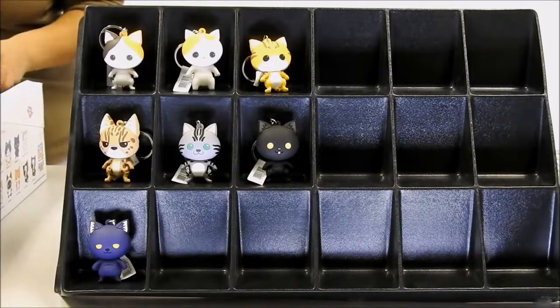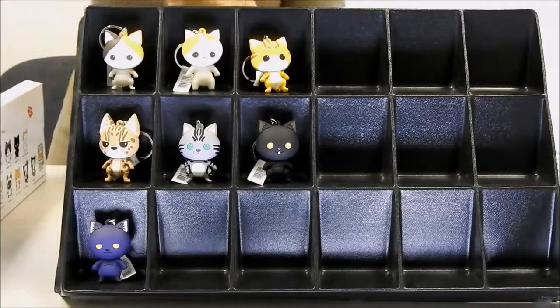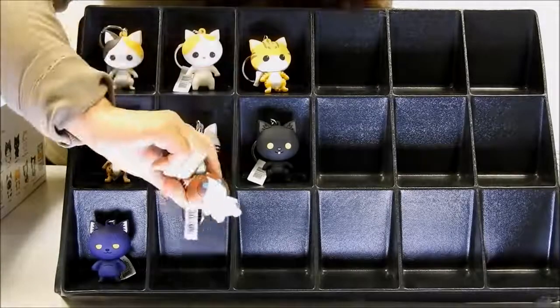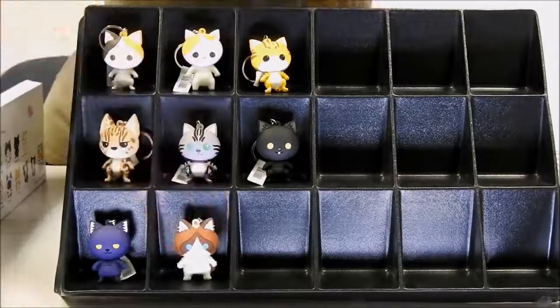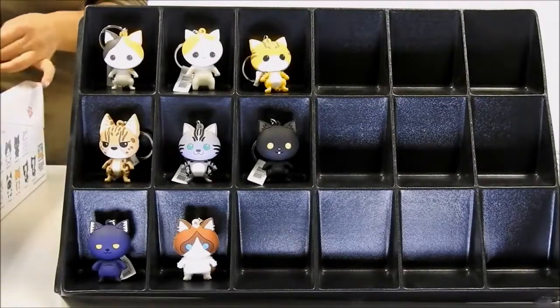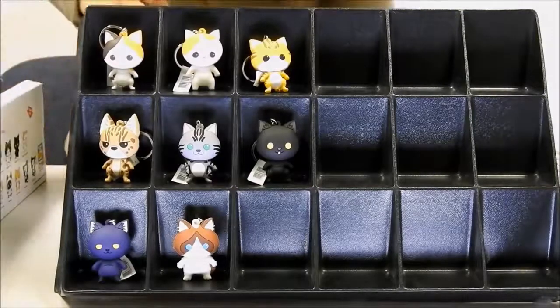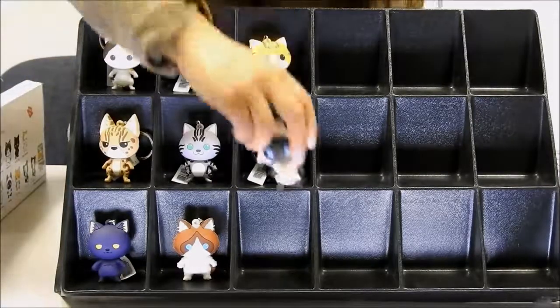Our next feline friend will be the Ragdoll cat, with her little blue eyes. And I believe our ninth character for the series will be the Siamese.